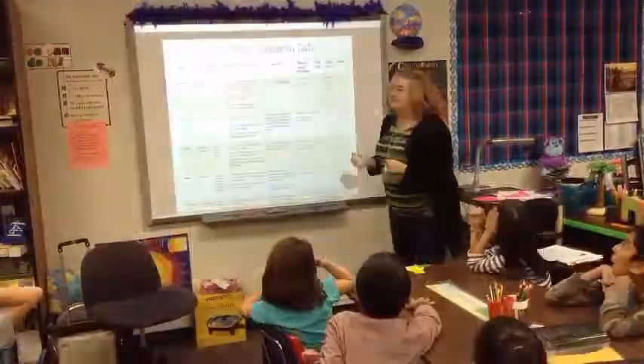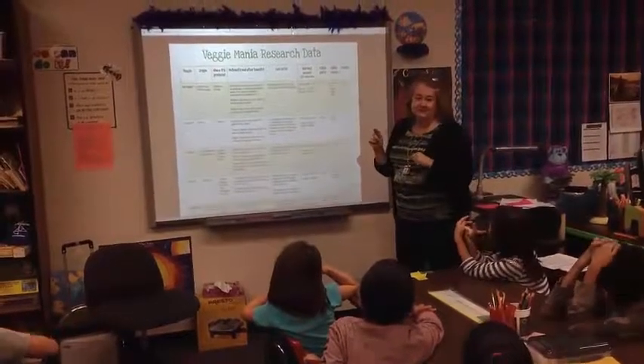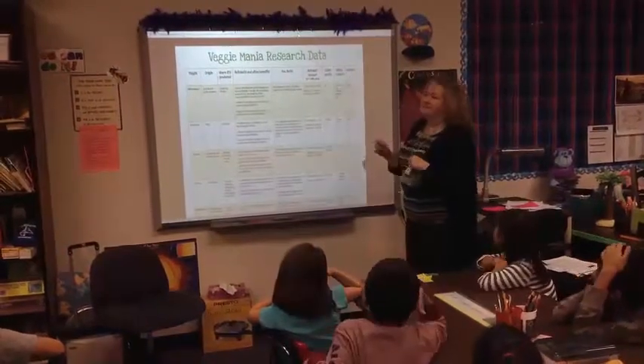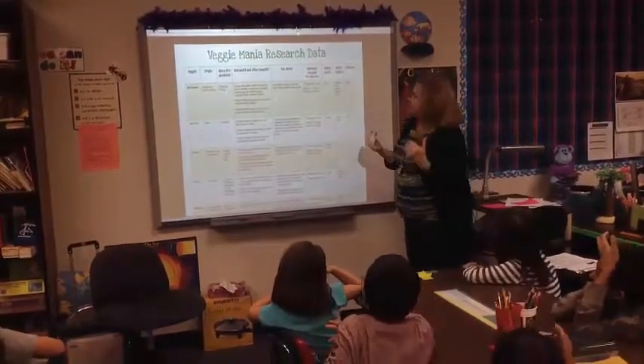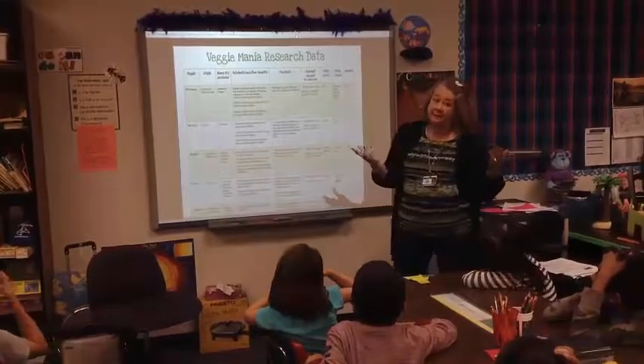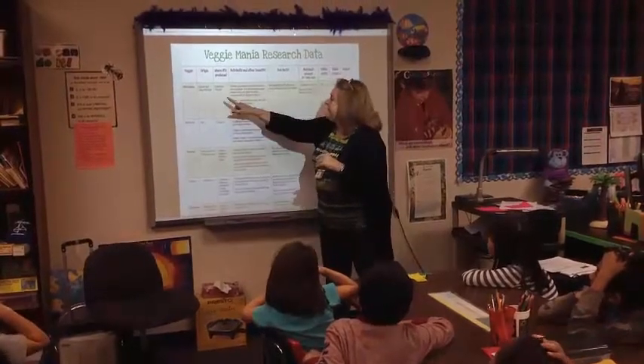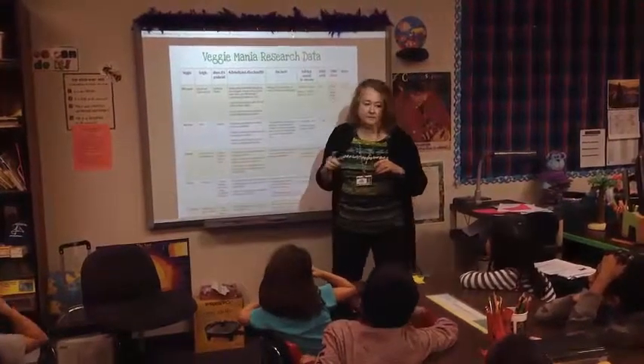The edible parts — what does edible mean? What part of it you can eat. And edible colors, and the season. Edible just means what you can eat. So let's look at the bell pepper as an example. We didn't plant bell peppers, but if we did, the origin is Central and South America. It's produced in California and Florida.